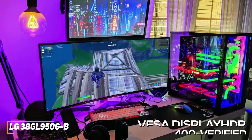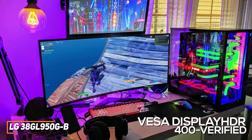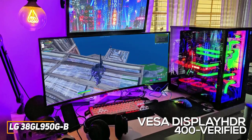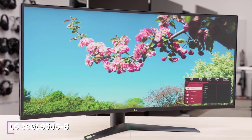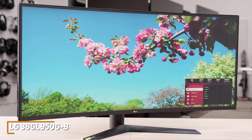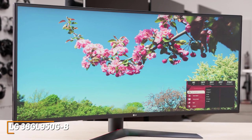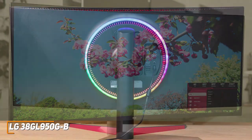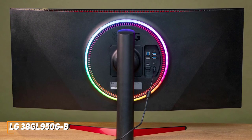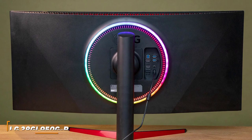Even more, it's VESA Display HDR400 verified, so you can boost the color saturation, contrast, and brightness when enabled. The LG 38GL950GB is the best ultra-wide 144Hz monitor because of its massive amount of screen space, solid ergonomics, and hyper-clear image that provides a more immersive experience than the cheaper models mentioned. If you can afford to splurge, or if you're a serious gamer who wants a responsive monitor that maximizes your field of vision, this might be right for you.